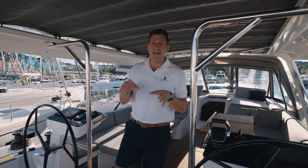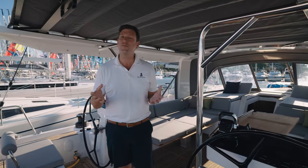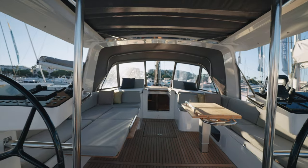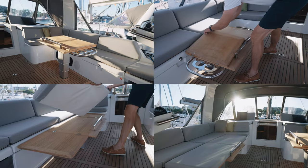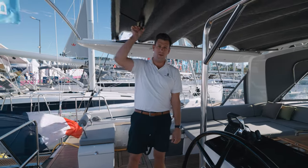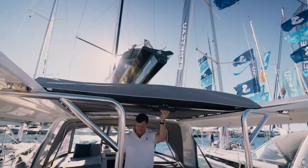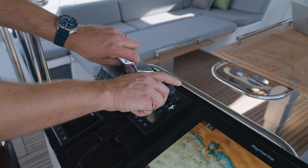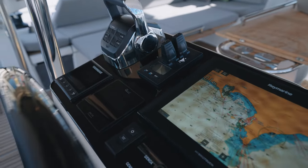It's no secret that I'm a big fan of this cockpit setup, and what's not to absolutely love about it? Free-flowing movement from the companionway all the way to the transom, a modular cockpit table setup, a super cool manual convertible top, and of course these helm stations are just perfection. Throttle, thrusters, electronics — everything is where it should be.